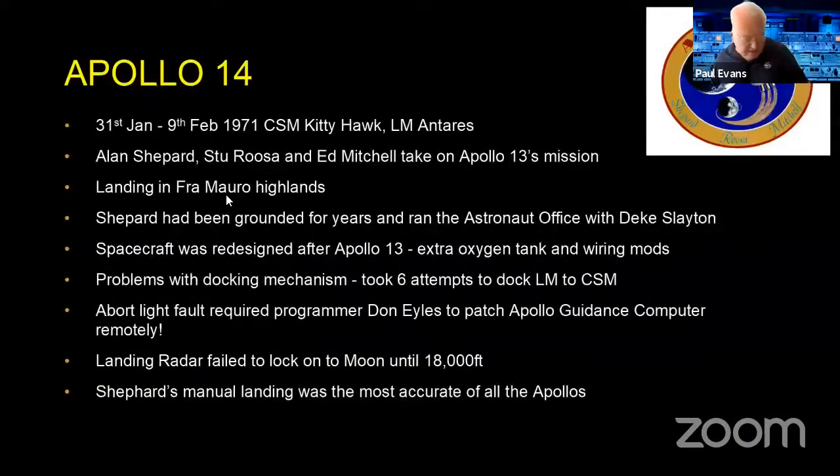Apollo 14 — Alan Shepard, Stu Roosa, and Ed Mitchell took on what was supposed to be Apollo 13's mission: landing in the Fra Mauro Highlands. Shepard had been grounded during the Mercury program due to a medical problem, as had Deke Slayton, and both were put in charge of the astronaut office instead. But Shepard got over his problem and was given command of Apollo 14, which incorporated modifications made after learning from Apollo 13.